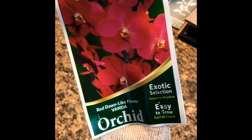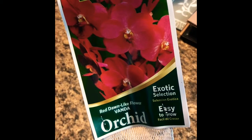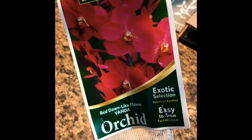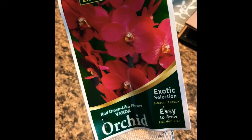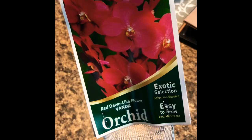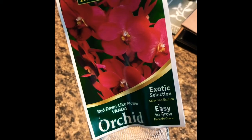Anytime I get a new orchid, it's either from a friend that's sending me something, or it's from Etsy, eBay, or an online nursery. This one is an eBay purchase.